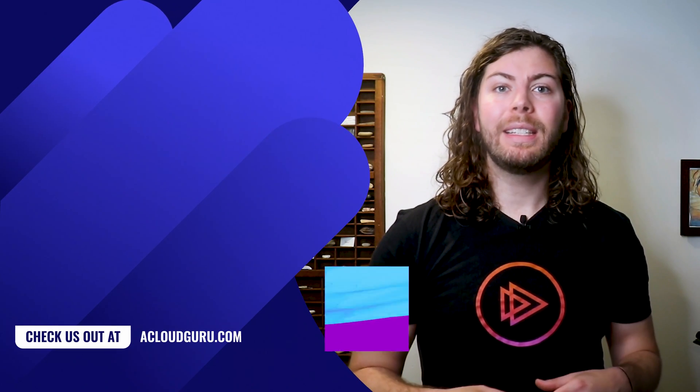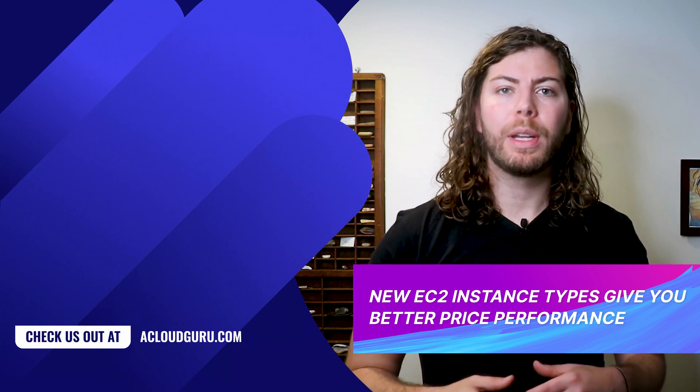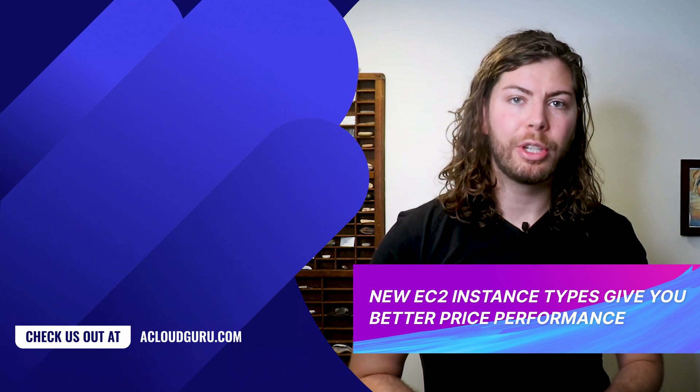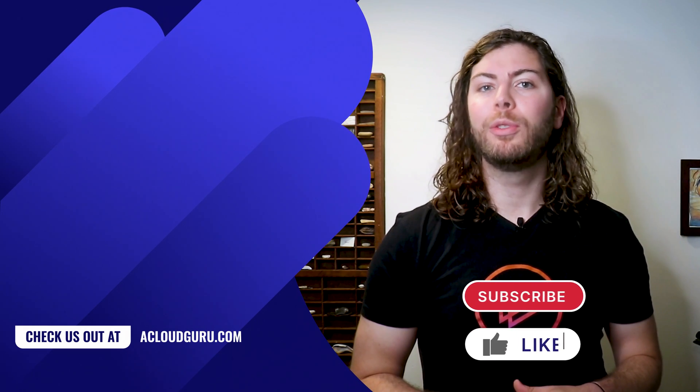The new M6 and C6 instance types also offer up to 15% better price performance than their previous generation counterparts. So they're definitely worth your consideration if your EC2 bill could use a trim.